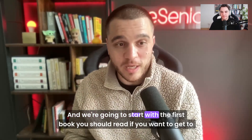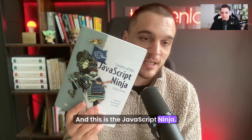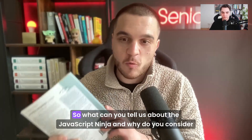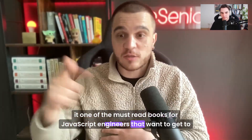We're going to start with the first book you should read if you want to get to senior JavaScript developer, and this is the JavaScript Ninja. Bogdan, I know you read these books a few times actually, so what can you tell us about the JavaScript Ninja and why do you consider it one of the must-read books for JavaScript engineers that want to get to senior?